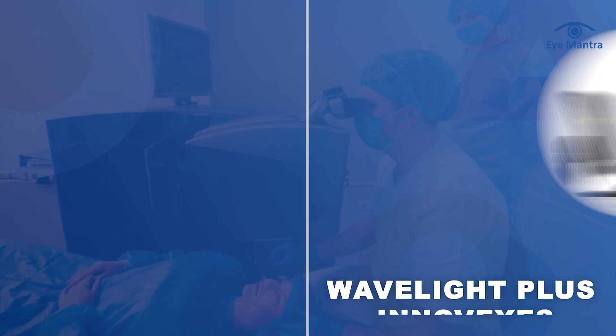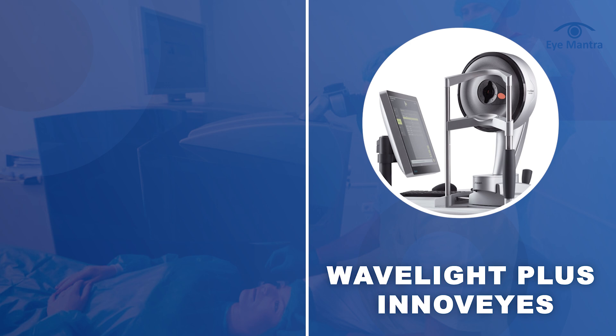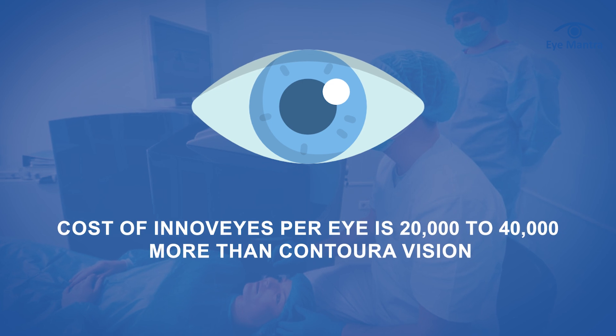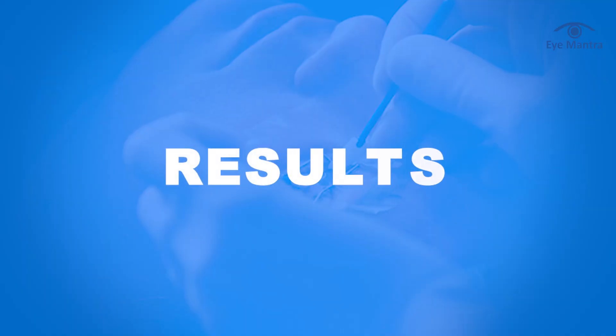The third major difference is in the cost. The cost of Wavelight plus InnoVise surgery is significantly higher compared to Contura Vision. This is primarily because Alcon, the manufacturer, charges extra for the advanced software updates used in InnoVise. On average, the cost of InnoVise per eye is 20,000 to 40,000 more than Contura Vision, making it a more expensive option for vision correction.